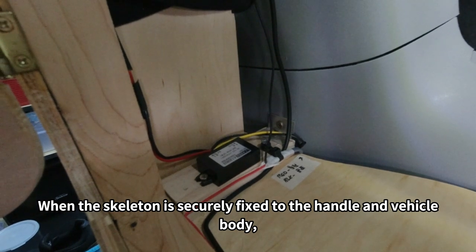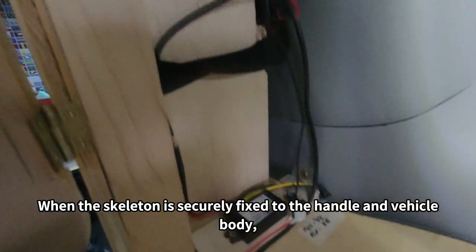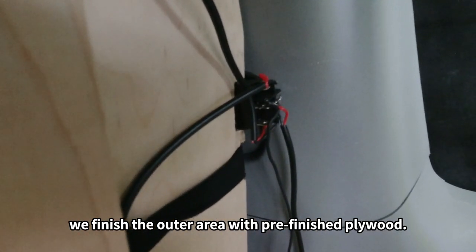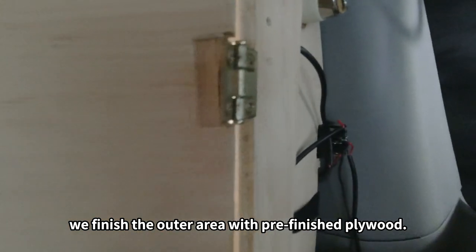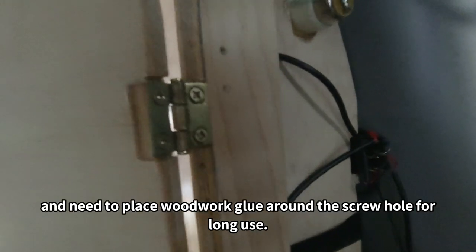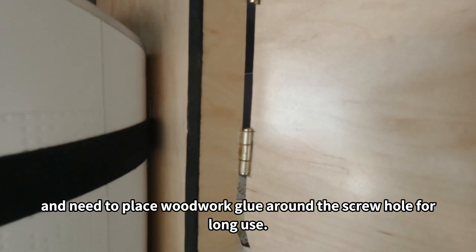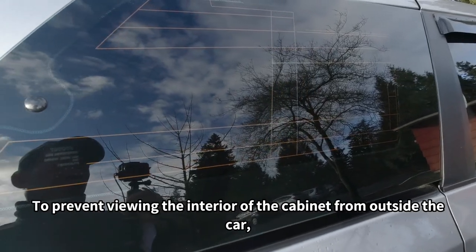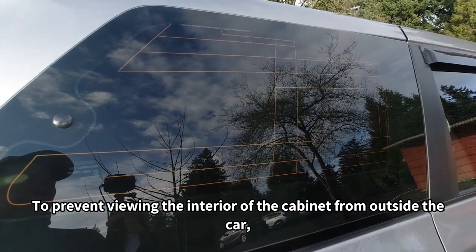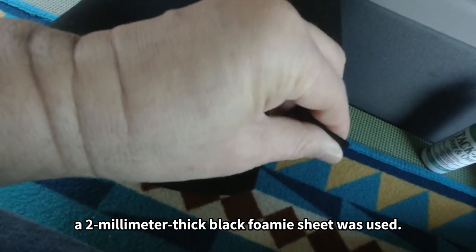When the skeleton is securely fixed to the handles and the vehicle body, we finish the outer area with pre-finished plywood. You may need a chisel to fit hinges on the door panel, and you should place woodwork glue around the screw holes for long-term use. To prevent viewing the interior of the cabin from outside the car, a 2mm thick black foaming sheet was used.